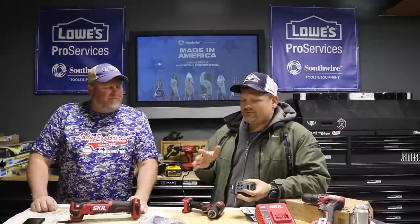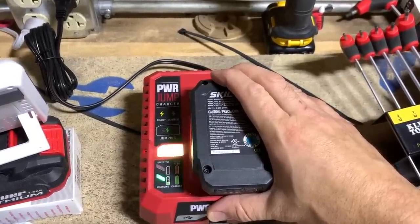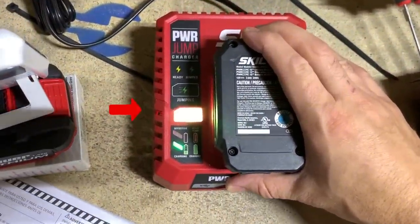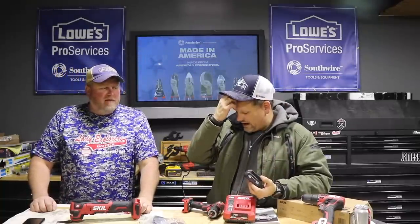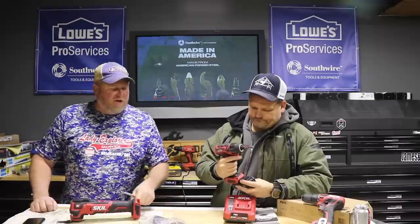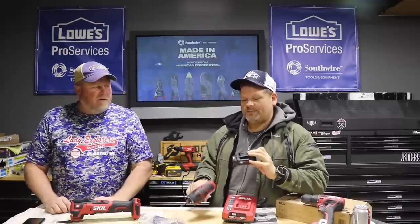The charger has a jump charge feature. If the 2 amp-hour battery is completely dead, it'll give you a 25% charge in just five minutes. And 25% is obviously going to be enough to drive your screws or whatever. Then after that it goes to normal charging mode. Still pretty cool.